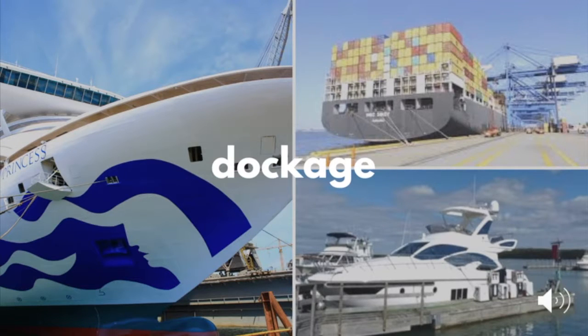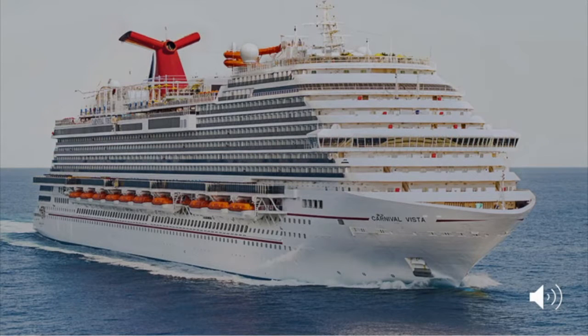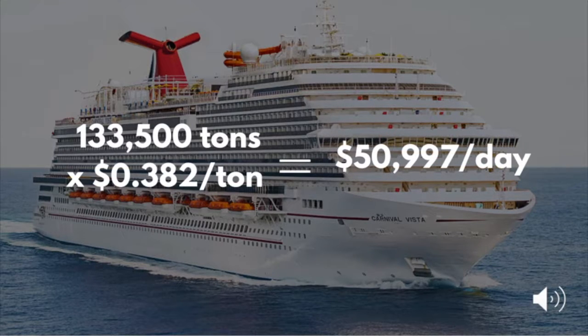Miami also charges dockage fees to both cruise ships and cargo vessels that use its docks. Cruise vessels are charged $0.382 per gross ton for each 24 hours that they are docked at the port. The Carnival Vista has a weight of 133,500 gross tons. That means dockage fees at Port Miami for a vessel the size of the Carnival Vista would be almost $51,000 per day.